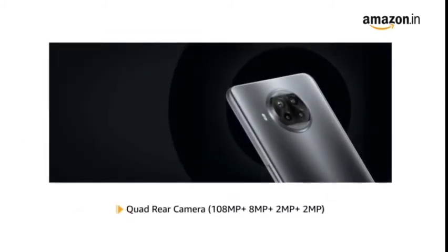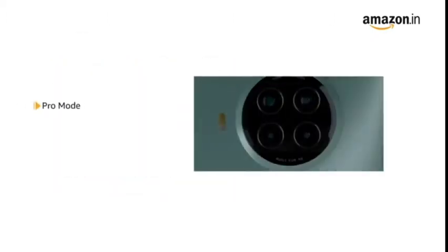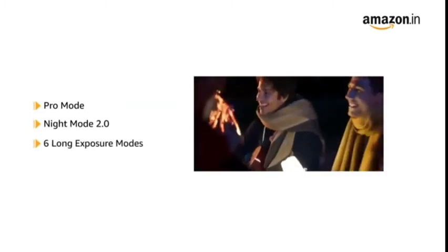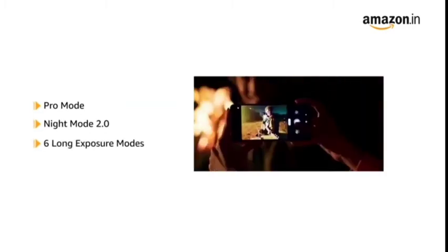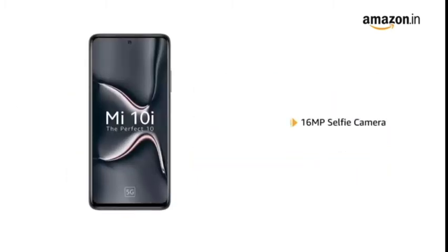Mi 10i has a 108MP quad rear camera with ultra wide angle and macro lenses. It also comes with Pro mode, Night mode 2.0 and 6 long exposure modes that let you capture photos even in difficult lighting conditions. The phone also features a 16MP front facing camera.